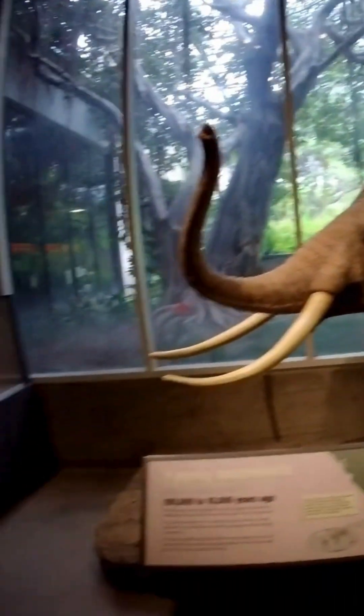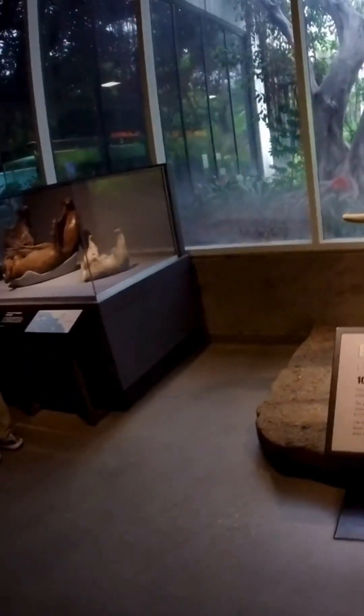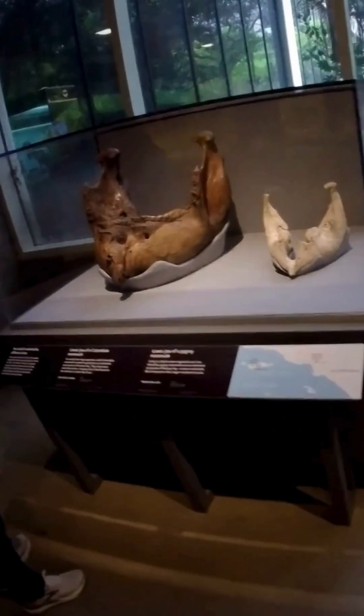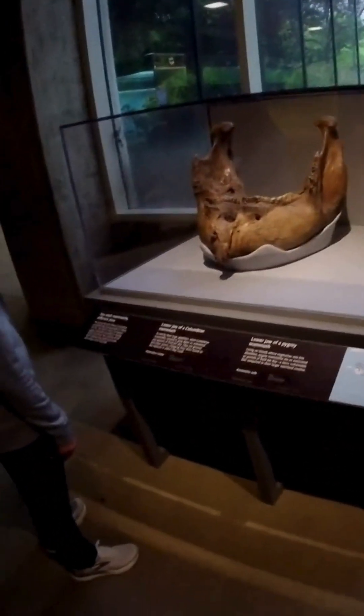Over here, the sheer difference in scale is beautifully demonstrated with these two jawbones. The large one on the left belongs to a regular mammoth, while the smaller, whiter jawbone is from the pygmy mammoth. The stark difference in color reminds us that these fossils came from different environments — one from the tar pits, the other from a coastal island.